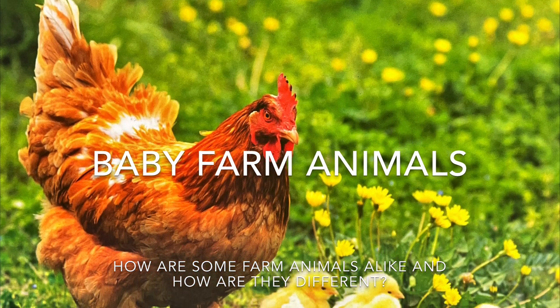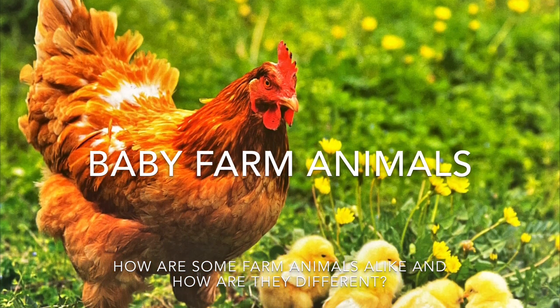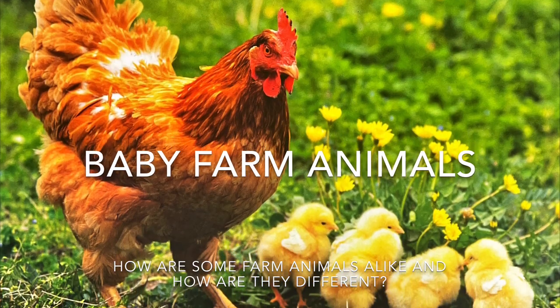Hi, this is Ms. Torres and today we are going to read a non-fiction story called Baby Farm Animals.